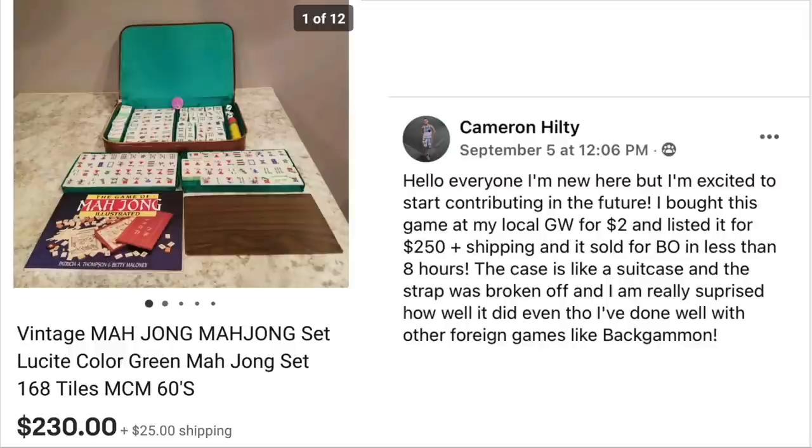Cameron Hilty says hello, she's new here but excited to start contributing. Welcome, Cameron! She bought a game at her local Goodwill for $2, listed it for $250 plus shipping, and sold it for best offer in less than eight hours. The case is like a suitcase and the strap was broken off but she's surprised how well it did — she's also done well with games like Backgammon. This is a vintage mahjong set, lucite, mid-century modern 1960s. The broken strap apparently didn't matter — they wanted it for its vintage quality and the material the tiles are made of.